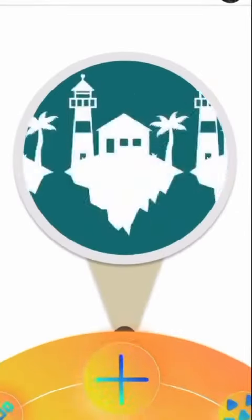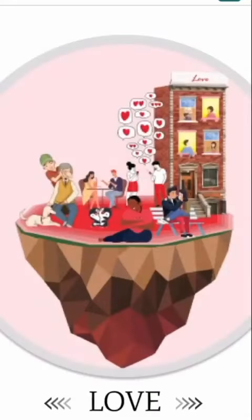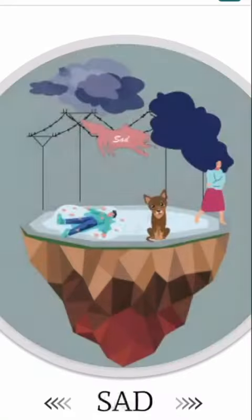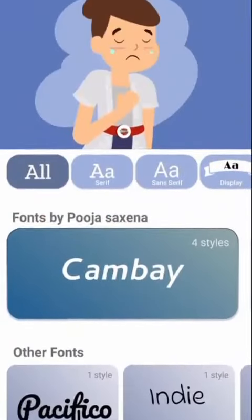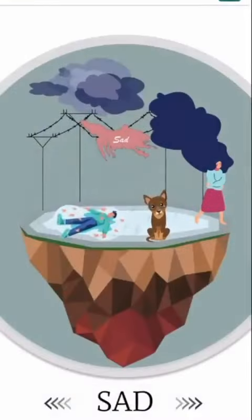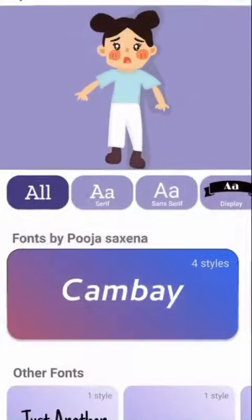An interesting thing which I learned from this project is how me and my classmates came up with different designs even though we were given the same design brief. So after conducting the whole design research, we connected typefaces with different things. I connected typefaces with humans and I have tried to humanize the fonts in this application.